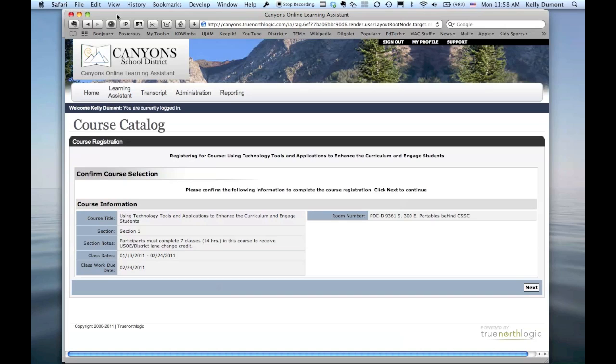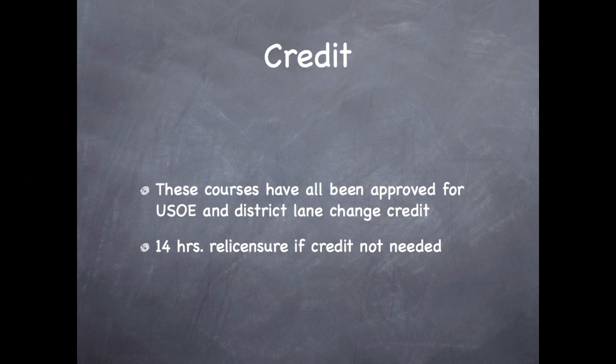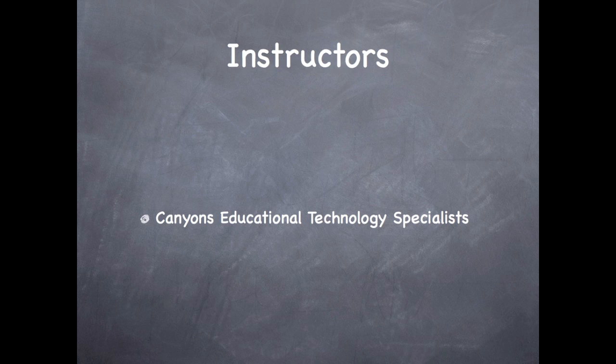On the correct date and time, you can just show up for the class at the PDC and we will have a great time learning together. These courses have all been approved for USOE credit and district lane change credit. If you don't need credit, you will receive relicensure points instead. The instructors for the courses will be the Canyons District Educational Technology Specialists, and we're looking forward to teaching these classes and seeing you there.